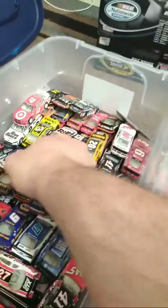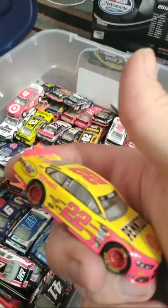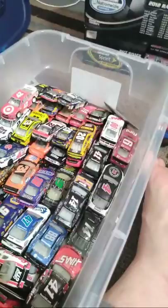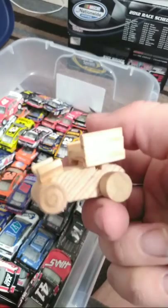Joey Logano — liked him better when he was with Gibbs, but I still like him as a Penske driver. Him and Brad have good team chemistry, and I can't wait to see how well they work with Blaney. This is something I bought at Donnie Shots — it's a merchandise hauler at the Chili Bowl. Didn't have a lot of money, and I kind of wanted to get something that resembled a sprint car. So I got this — it's not super spectacular, but it's pretty cool to have a wooden sprint car.